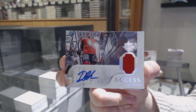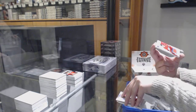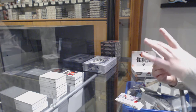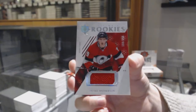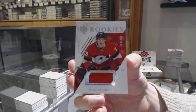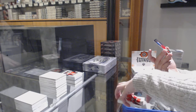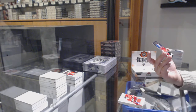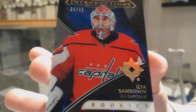Another flyer. Number 399 rookie jersey for Ottawa — Drake Batherson. And we've got an Introduction Black number 225 for the Washington Capitals — Ilya Samsonov.